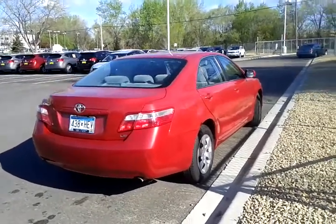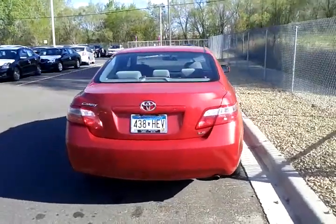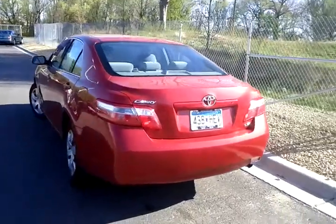Hello, this is Jeff Nelson at Luther Nissan Kia in Inver Grove Heights, Minnesota, presenting this 2009 Toyota Camry LE. The car is in great shape. We'll give you a tour of the vehicle here.